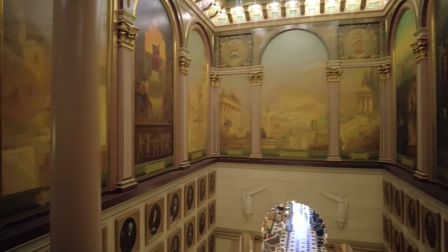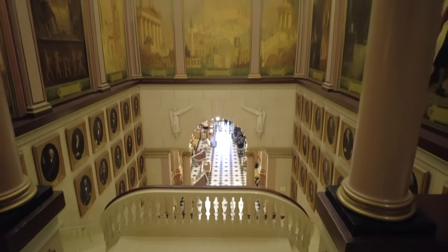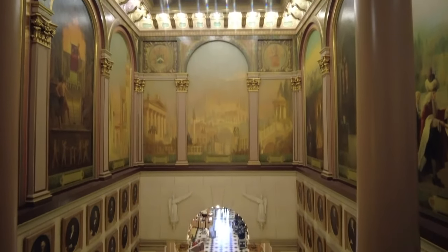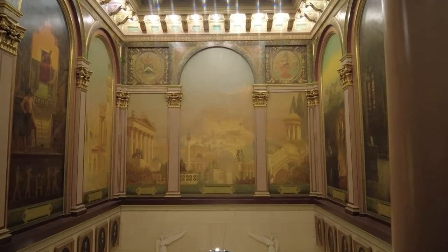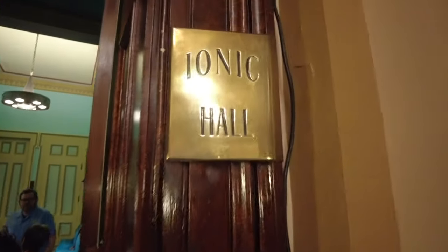We built it from 1868 to 1872 — it took five years to construct. It used 15,000 lots of grain and over 12 million bricks to construct.